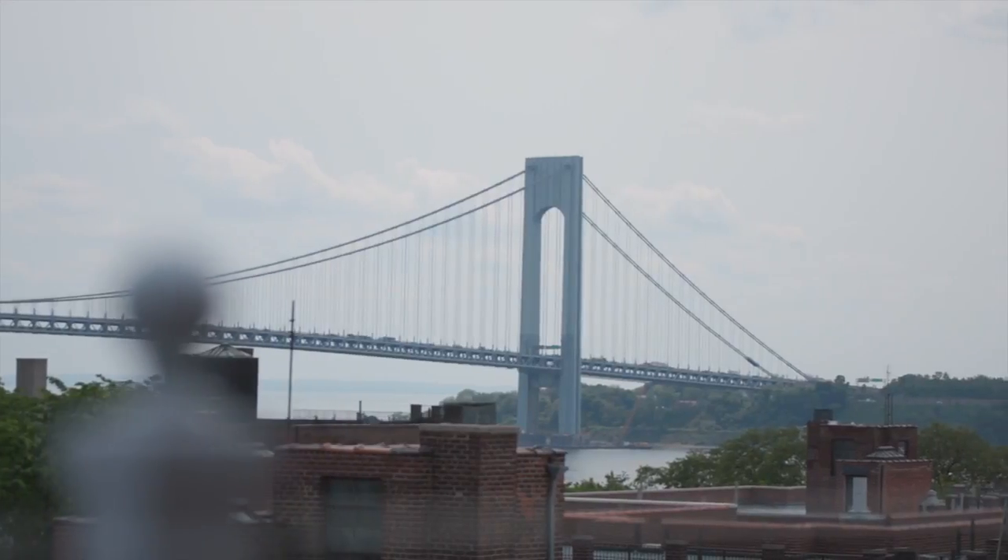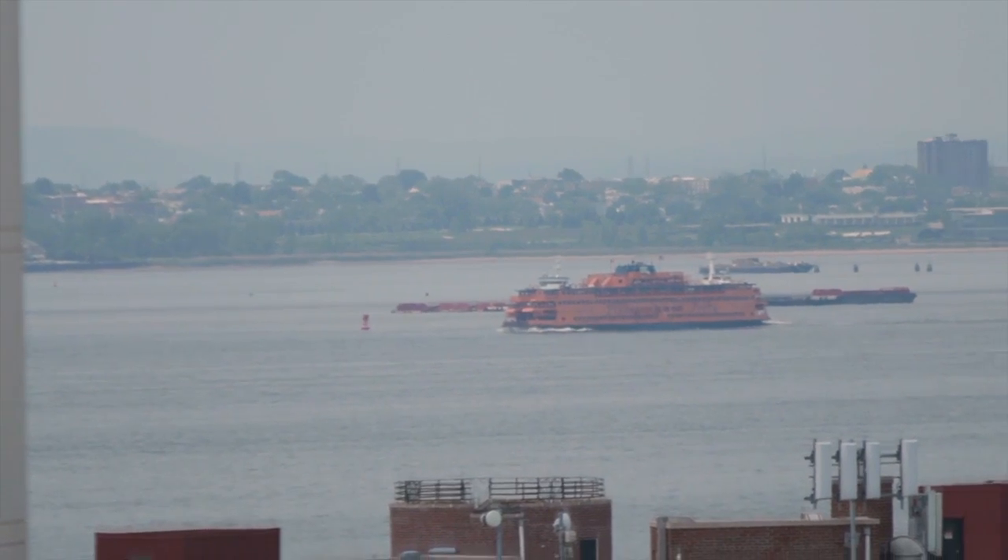I'm Michael Jirasi with Douglas Elliman Real Estate and welcome to beautiful Bay Ridge, Brooklyn. When my partner Charlie and I first saw this place, we were completely blown away, not just by these amazing views, but by the layout of the interior as well. But don't take my word for it, let's take a look inside.